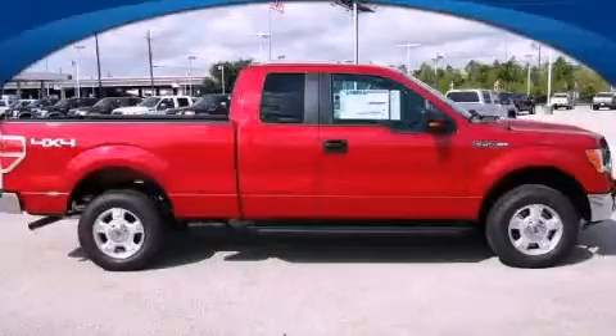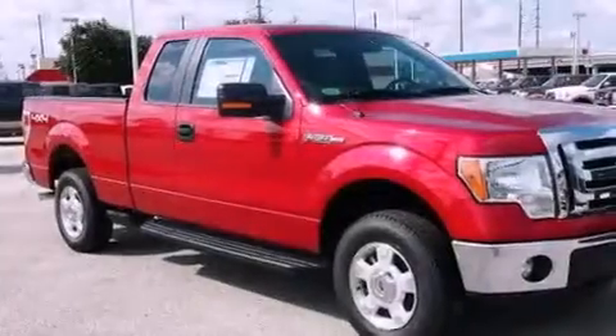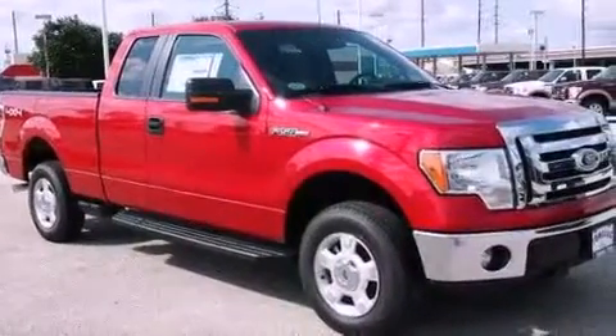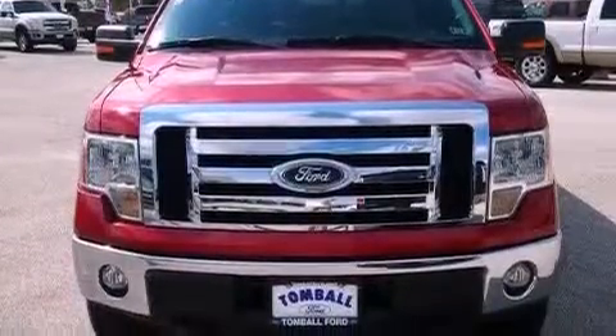This is a brand-new 2012 Ford F-150. Strong, durable, and dependable. It features a 5.0-liter eight-cylinder engine, a six-speed automatic transmission, and four-wheel drive.